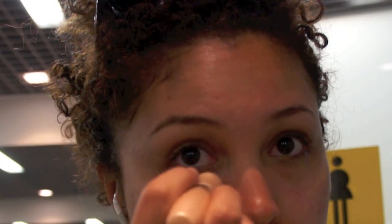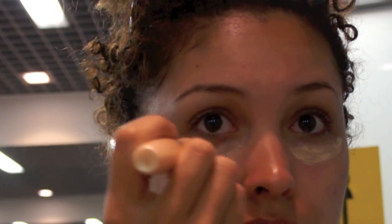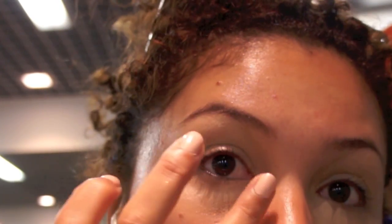Next, I will apply Garnier's Roll On Concealer. This will help de-puff tired eyes. Then I'll use Kiko's concealer to make sure it stays on longer.